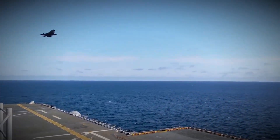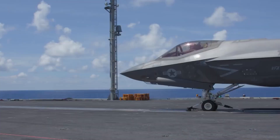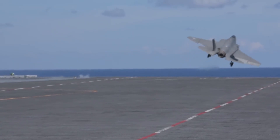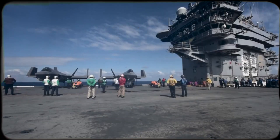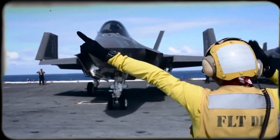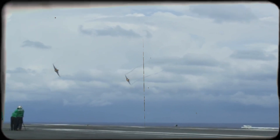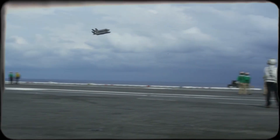It's sleek, it's stealthy, and it's one of the most ambitious and controversial fighter jet programs in history. The F-35 Lightning II has been called everything from a trillion dollar mistake to the backbone of Western air power for the 21st century. But beyond the headlines, what makes the F-35 so unique? Why have over a dozen allied nations placed their bets on this single platform? And how will it shape the future of aerial combat? Today we dive deep into the history, technology, controversies, and future of the F-35 Lightning II, the most advanced fighter jet flying today.